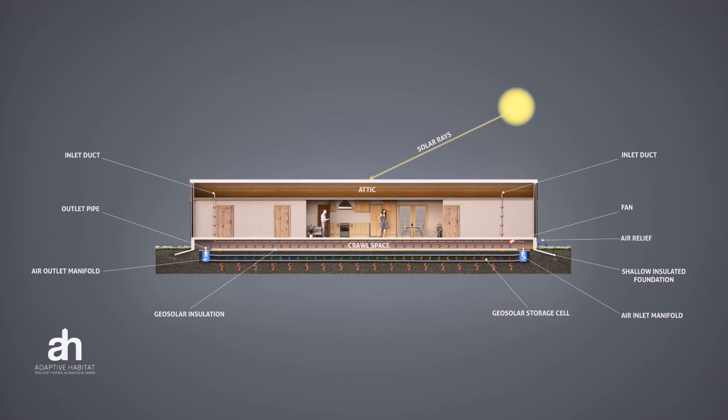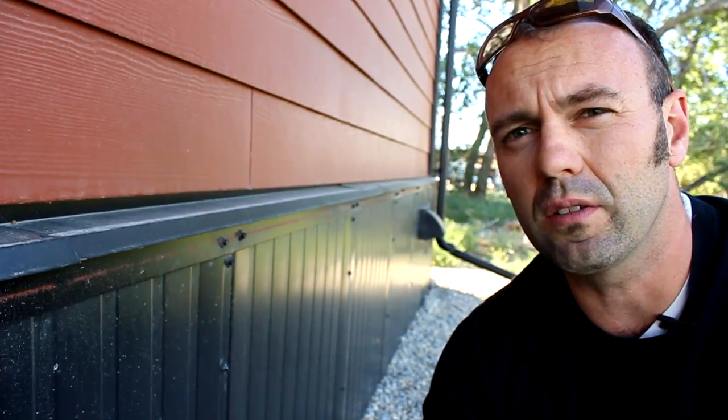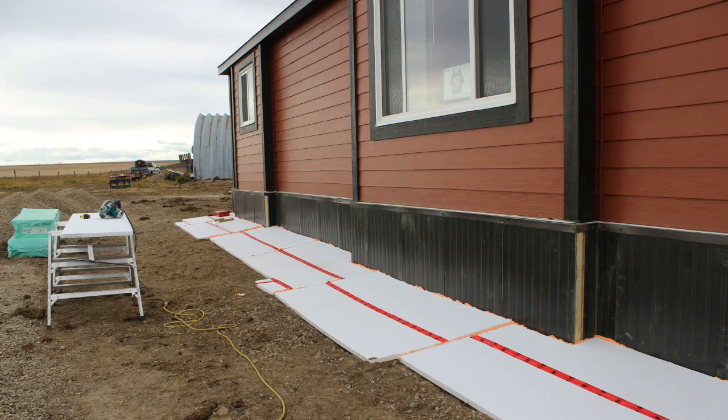The reason that this is really important for geosolar is that we didn't want any of the heat that we are capturing to escape out the side of the house. In addition to putting skirting around the house we also wanted to put a horizontally insulated foundation, which essentially means we put expanded polystyrene out four feet with an R-value of 15.